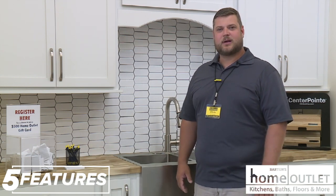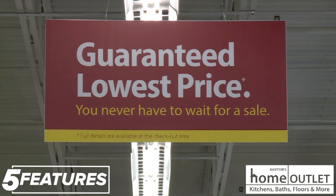We just opened up a few months ago. We sell cabinets, floors, doors, windows, tubs, showers — pretty much anything for the interior of the home — and we've got the guaranteed lowest price on everything as well.